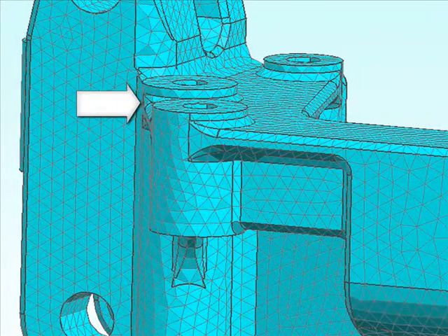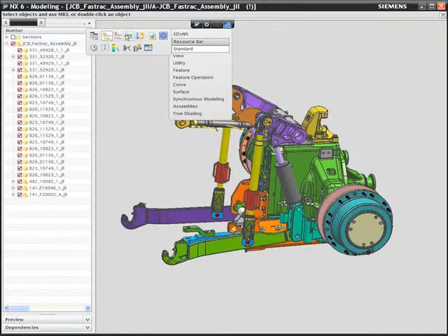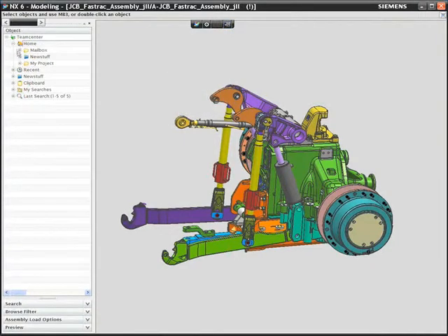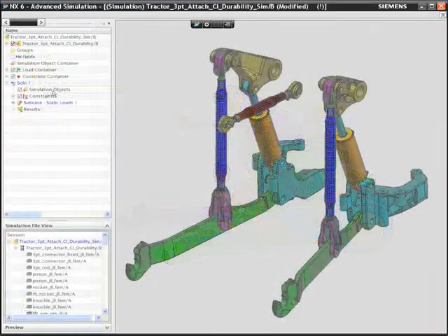Do your engineers spend half of their time looking for the right data? Do they rebuild simulation models because they do not or cannot trust existing work? Can they tell you which parts have changed and if they affect the results?